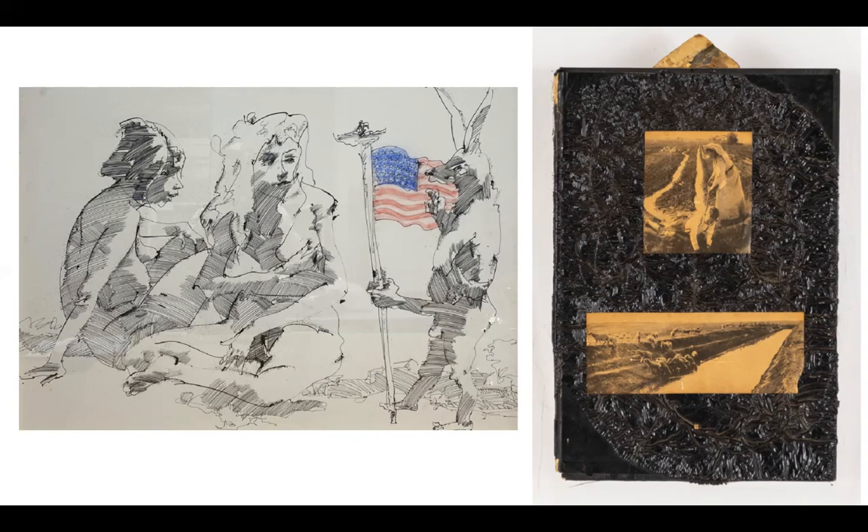Bruce Conner was also a significant artist of the 20th century. He was born in 1933 and spent his life working with sculpture, drawing, photography, and collage. Conner was also involved in making movies, with an emphasis on short films during the 1950s. He formed an association joined by some of the prominent names in the artistic world. Some of his works have been exhibited in museums in the U.S. and other parts of the world. The artwork that contributed to his popularity was named Child. Bruce Conner passed away in 2008.